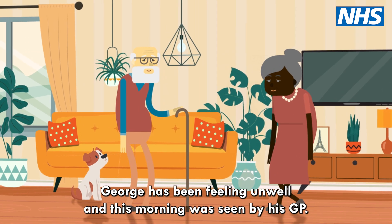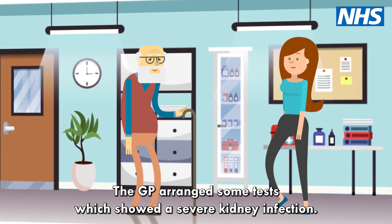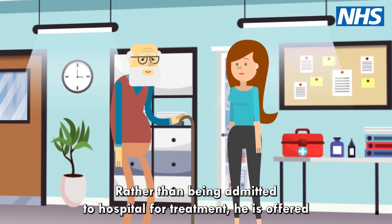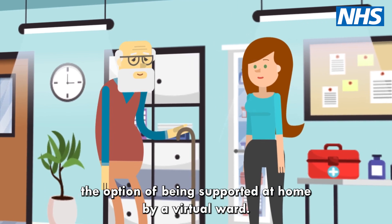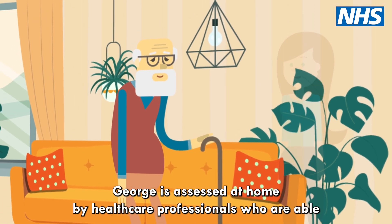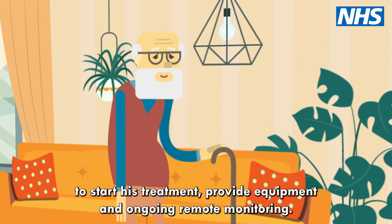George has been feeling unwell and this morning was seen by his GP. The GP arranged some tests which showed a severe kidney infection. Rather than being admitted to hospital for treatment, he is offered the option of being supported at home by a virtual ward. George is assessed at home by healthcare professionals who are able to start his treatment, provide equipment and ongoing remote monitoring.